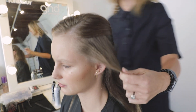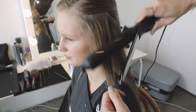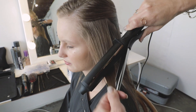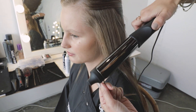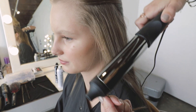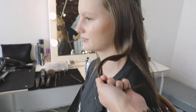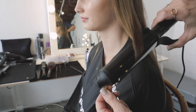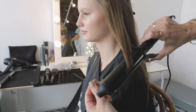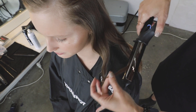We're using the GHD tong in the large size. It's about creating a bend — it doesn't want to look too set. So we start by rubbing down any flyaway hairs before we do our first wrap, and I'm just moving the tong very slightly so it doesn't make any demarcations in the hair. We're going to do one tong one way, then put the tong in again the opposite way, and then just straighten the ends out to make sure they're polished.